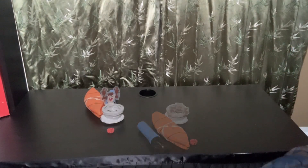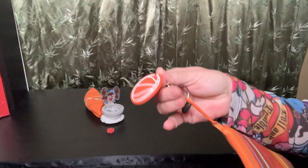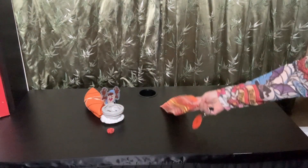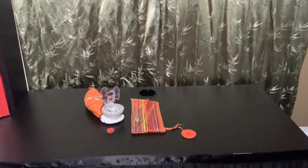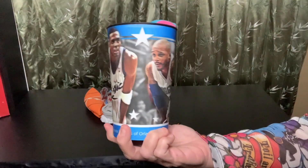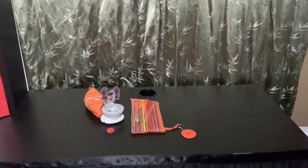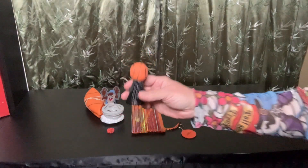On her pencil case I clipped on a basketball keychain. She does have an Orlando Magic water cup, and inside her water cup I've given her a basketball pop-up toy.